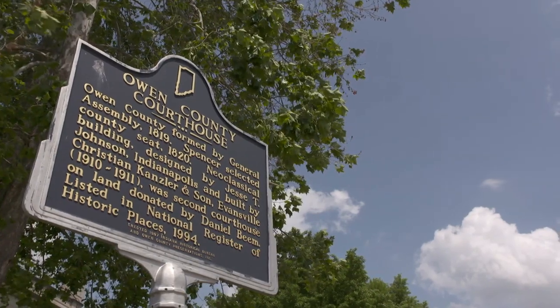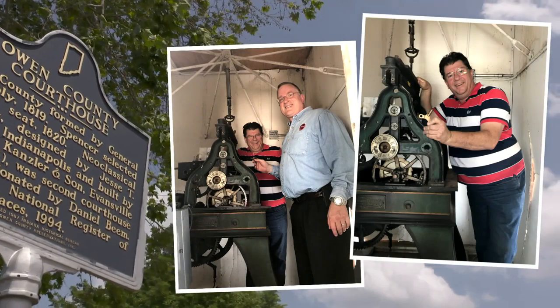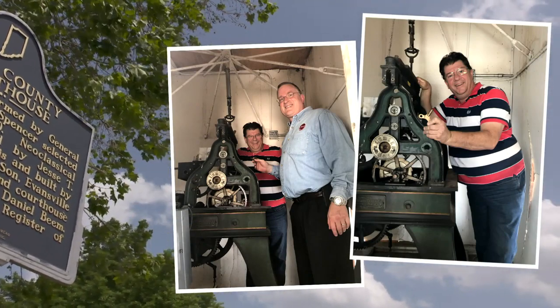The sheriff arranged a tour and what they found inside was a Seth Thomas model 16 public clock, installed in 1911.